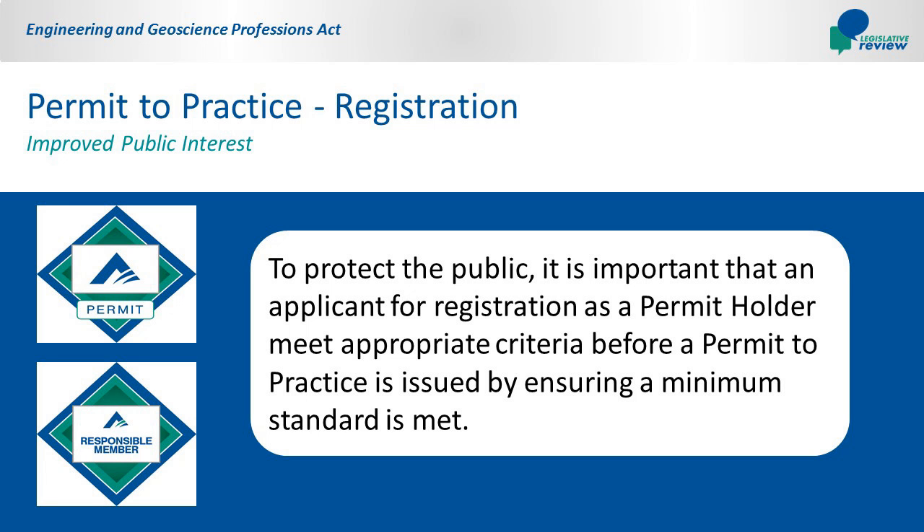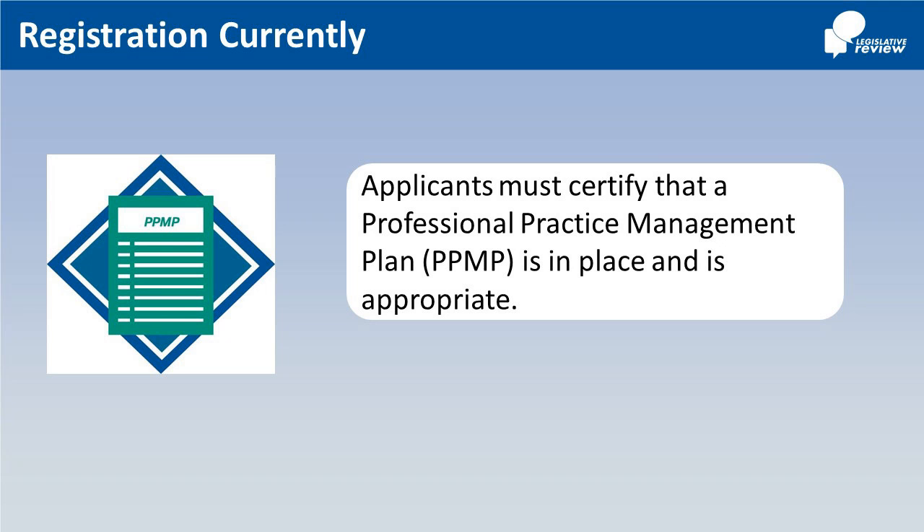Permit to Practice Registration. To protect the public, it is important that an applicant for registration as a permit holder meet appropriate criteria before a permit to practice is issued, by ensuring a minimum standard is met. When applying to APEGA, an applicant must certify that a Professional Practice Management Plan, or PPMP, is in place and that the PPMP is appropriate to the professional practice.